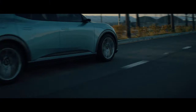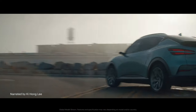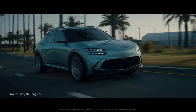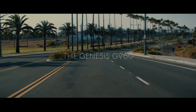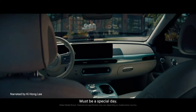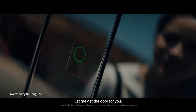Let me switch gears to Genesis — they unveiled their first dedicated electric vehicle called the GV60, a model that embodies the brand's journey towards electrification. The GV60 is a high-performance electric vehicle with a sleek and athletic coupe crossover utility vehicle design that expands Genesis's athletic elegance identity into the sustainable luxury space.